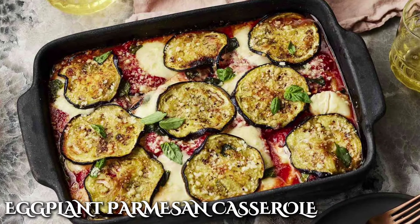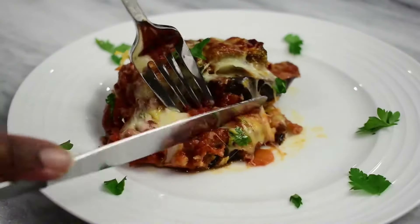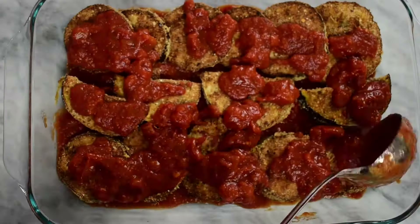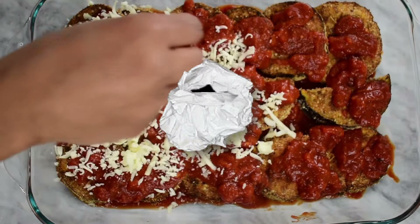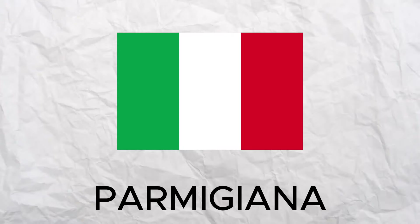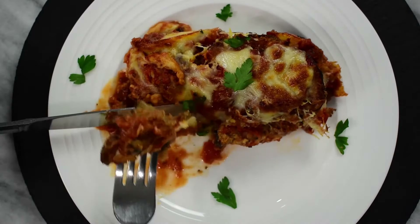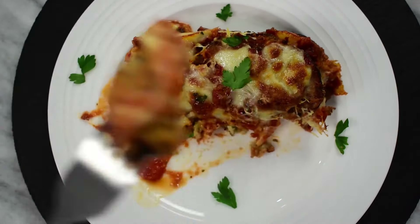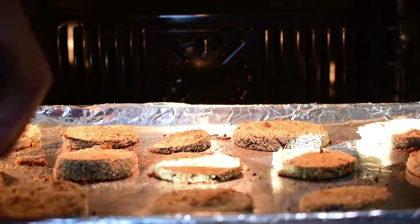Eggplant parmesan casserole is another Italian classic that became a favorite in the United States. Eggplant was often a challenge to serve to picky eaters, so grandma got creative and found a way to sneak it into delicious dishes, resulting in the creation of this hearty dish. In Italy, it's better known as Parmigiana and is a popular gourmet dish. The casserole is a more laid-back version, as you can enjoy the flavors without all the work of frying each individual slice of eggplant.